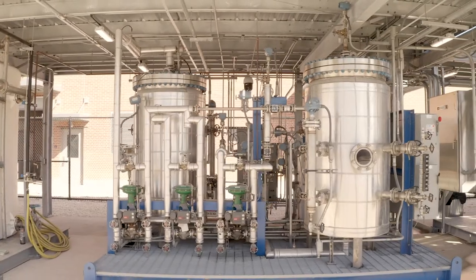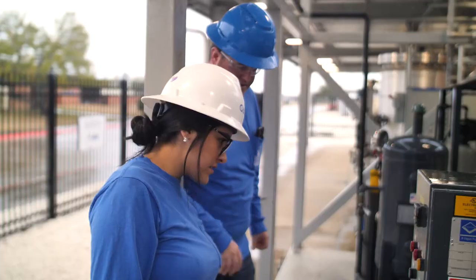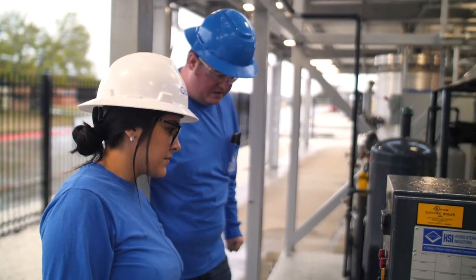When I first started the program I was handed a piping and instrumentation diagram and I had no idea what I was looking at. Then we come out here, connect everything that we see on paper into the pilot plants, and it just makes the curriculum come full circle.